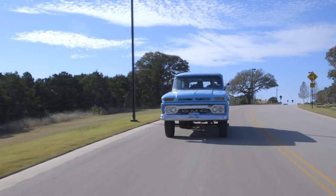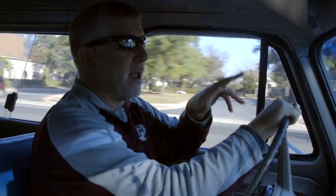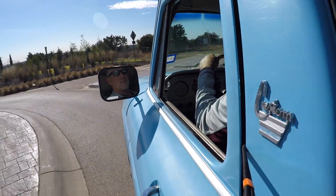Probably around 1993 or '94, my dad told me, 'Listen, if you want this, come get it.' I took it back to Dallas, got it running, and I have had it ever since.